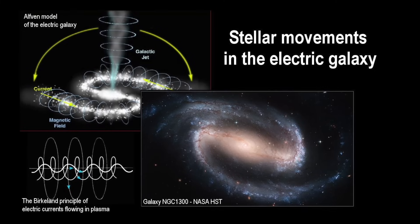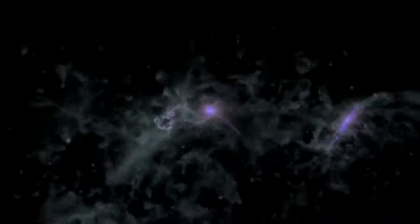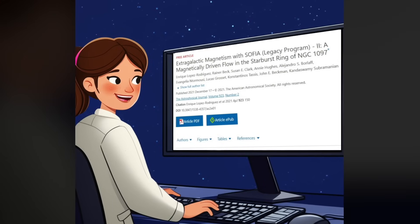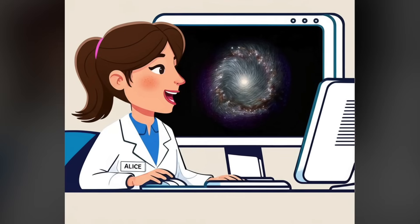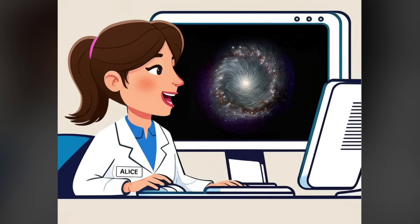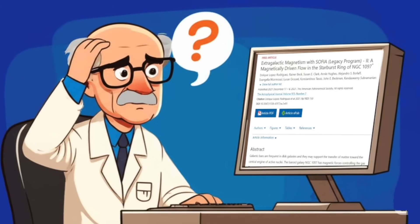Alice understands that electricity is a major factor in creating and maintaining cosmic structure. Bob, on the other hand, sees only gravity as important. I will try to show that Alice finds the paper is no surprise to her models, and maybe is even kicking herself for not going out on a limb five years ago and publicly predicting all the results in the paper. In contrast, Bob will be shocked and will need to once again go back to his blackboard.